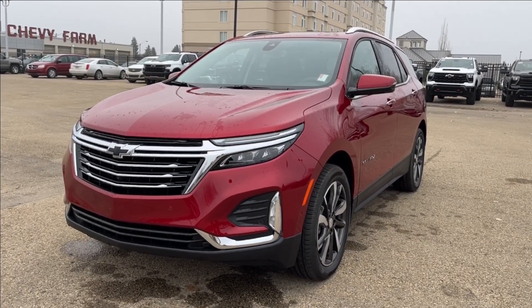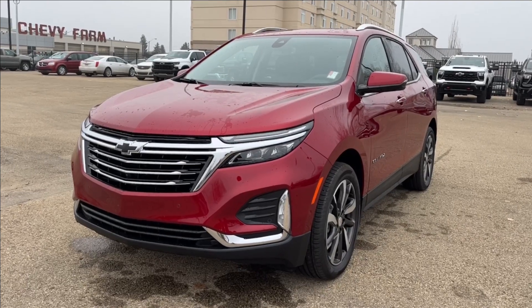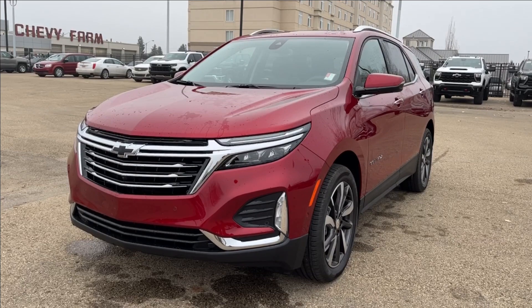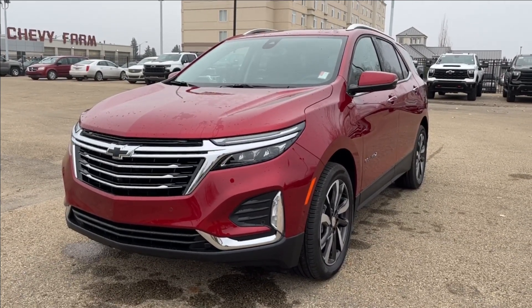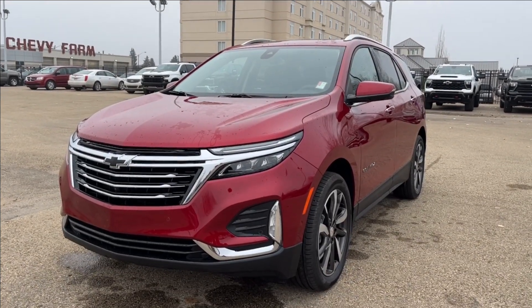Hello, welcome to Wolf Chevrolet. Today we're going to be looking at this 2024 Chevrolet Equinox Premier. It comes equipped with a 1.5-liter turbo engine paired with a six-speed automatic transmission. Other features included are adaptive cruise control, Apple CarPlay, Android Auto, heated and ventilated leather seats, dual pane sunroof, and so much more — come check it out.